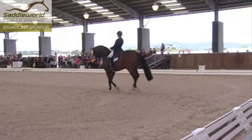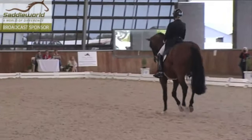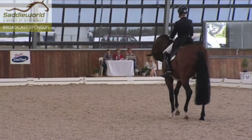She looks totally focused — I can assure you this girl has her mind on the job. This is a beautiful, beautiful, expressive mare and we'll see what happens.